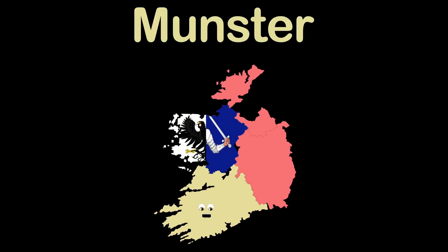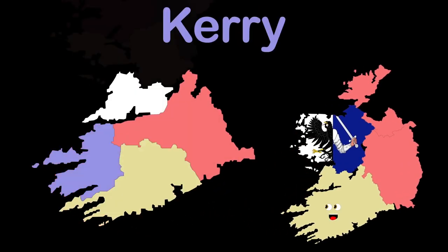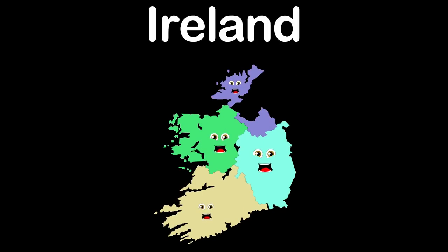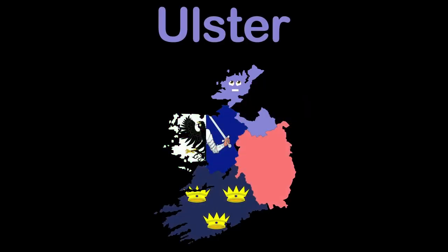Hello, Munster, a province in South Ireland. I'm home to six counties: Clare, Cork, Kerry, Limerick, Tipperary, and Waterford.